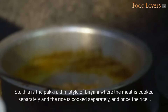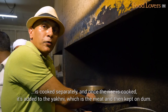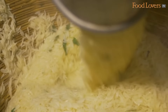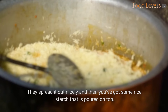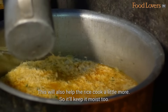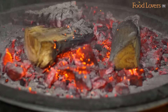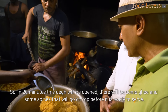This is the paki akni style of biryani where the meat is cooked separately, the rice is cooked separately. Once the rice is cooked, it's added to the akni — the meat — and then kept on dum. The rice stays on top, spread out nicely. Then you've got some rice starch poured on top, which will help the rice cook a little more and keep it moist. This deg will be opened in 20 minutes, with some ghee and spices put on top just before it's ready to serve.